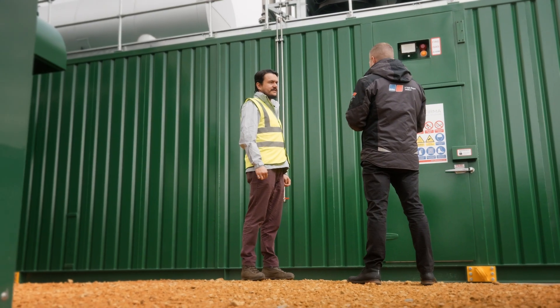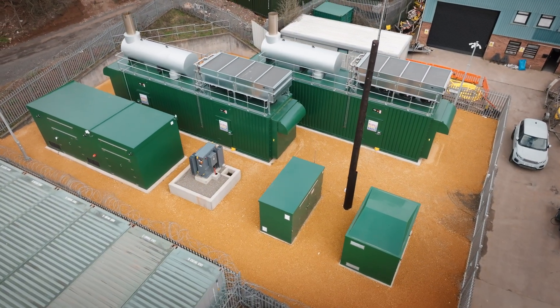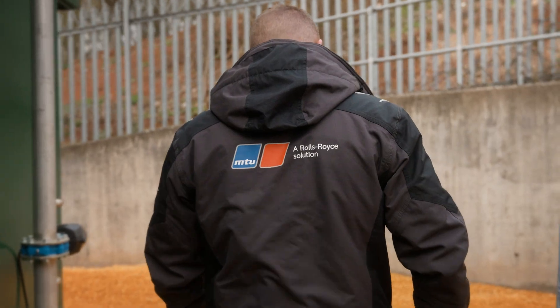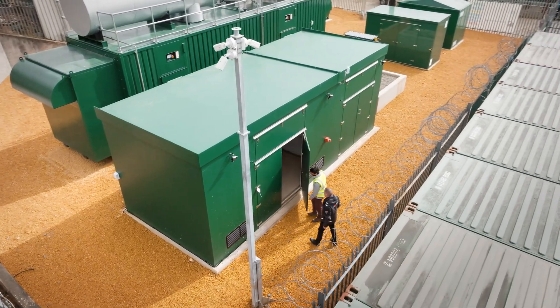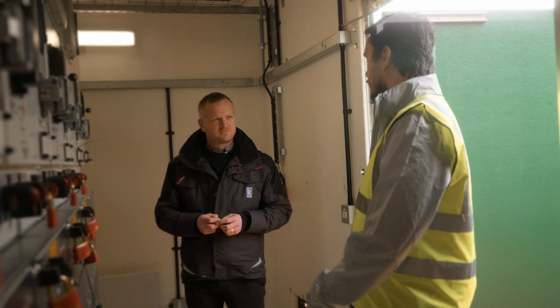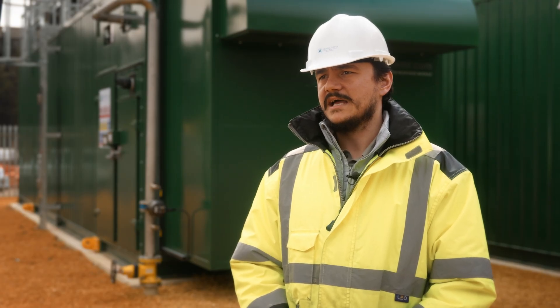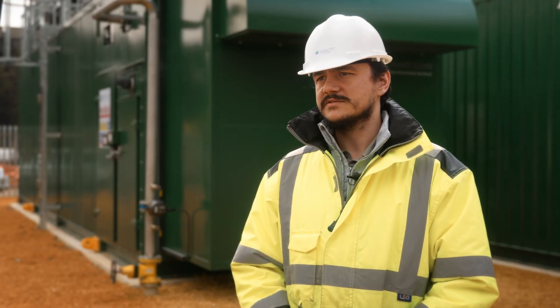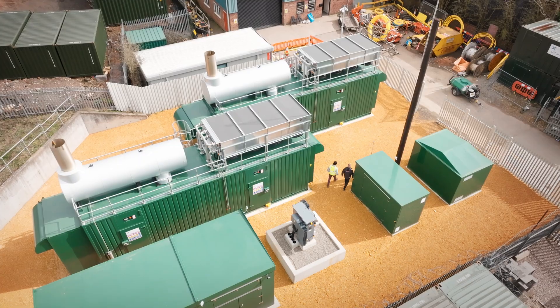Terra Firma are a great partner of ours. This is their first site they've built working directly with Yellow Power and MTU, with a pipeline to come, and we look forward to installing more capacity throughout the UK alongside Terra Firma. The partnership with Rolls-Royce is particularly important to us at Terra Firma because it is a way of us signalling to the rest of the industry that we've partnered up with a leader that has an incredible track record and provides a wealth of experience in engineering and project delivery solutions.